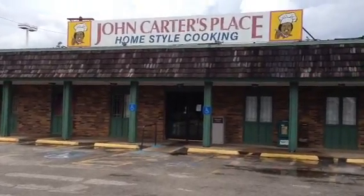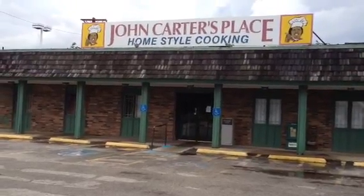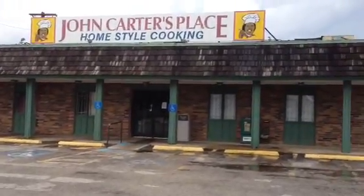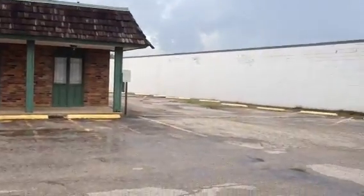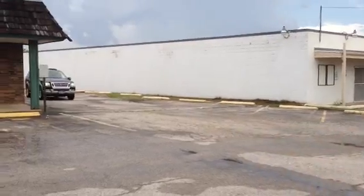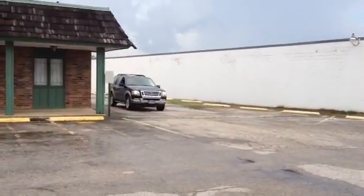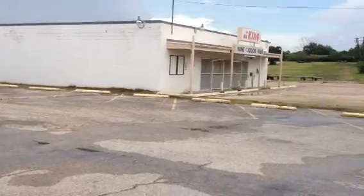Okay, Chewy Nomas here. We are at John Carter's place — home style cooking in Fort Worth. I'm gonna pan around so you can kind of see the size of the place and the competition. There's a long driveway here, I'll show you that in a bit. Oh look, there's Max — say hi Max.